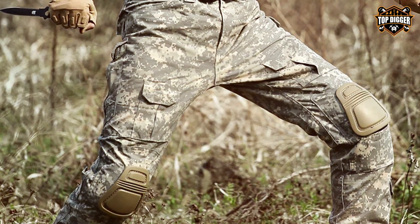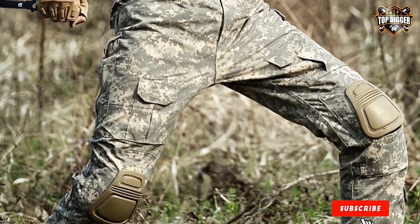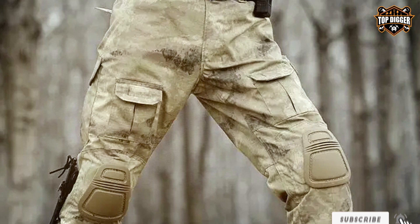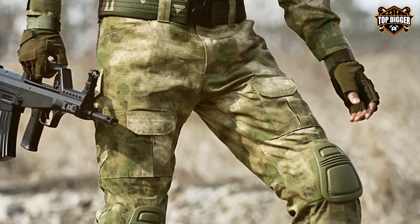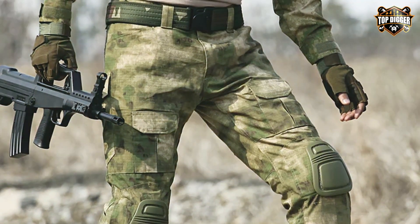Beyond durability and protection, these pants are all about usability and features. Multiple pockets, including zippered and velcro closures, offer secure storage for essential gear. The adjustable waistband and leg cuffs allow for a custom fit, ensuring that these pants will be a go-to part of your gear for a long time to come.